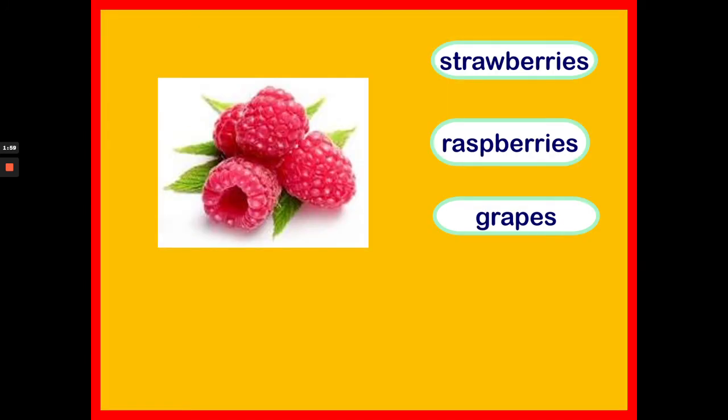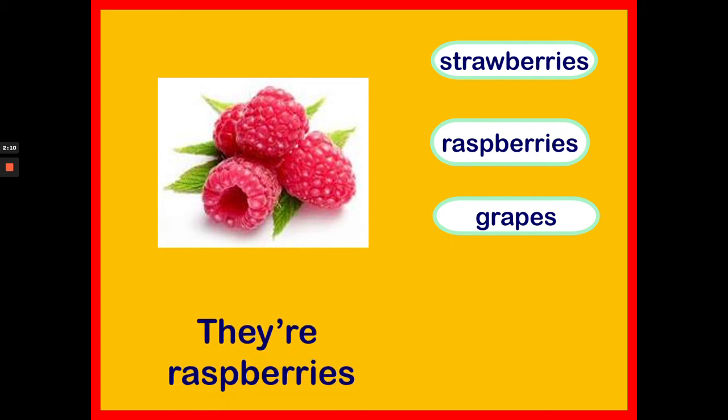What fruit is this? Are they strawberries, are they raspberries or grapes? They're raspberries. Well done!